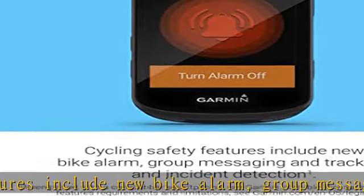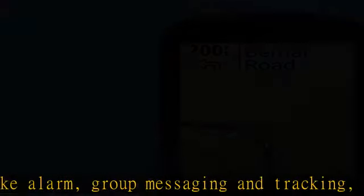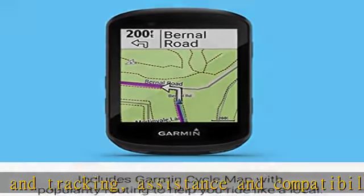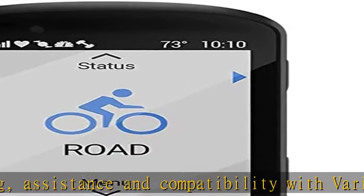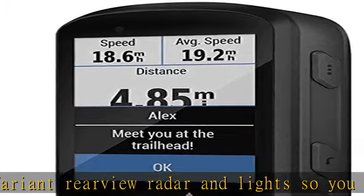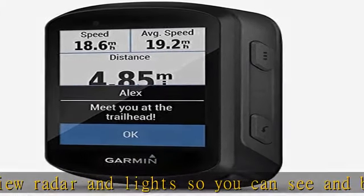MTB dynamics track jump count, jump distance, and hang time, as well as Grit, a measure of the ride's difficulty, and Flow, which tracks the smoothness of your descent, so you have a score to beat next time. Battery life up to 20 hours with GPS; works with Garmin Charge power pack for up to 40 hours of additional battery life.